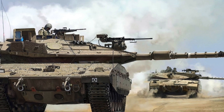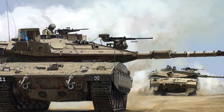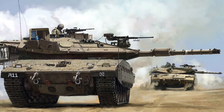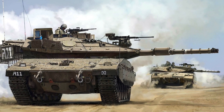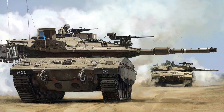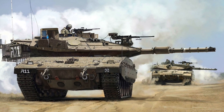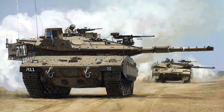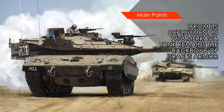When ammunition is unloaded, the compartment can carry up to 8 infantry or 3 stretchers. The tank has mainly 4 variants, with Merkava Mark IV being the latest. Israel has 250 Mark I, 580 Mark II, 780 Mark III, and 360 Mark IV in service, with another 300 units in the pipeline.